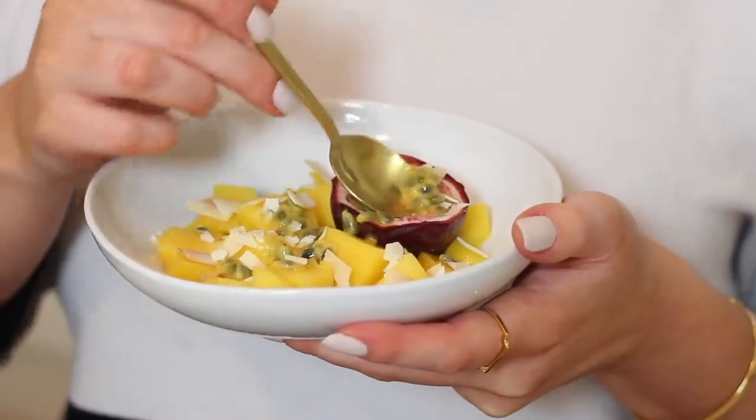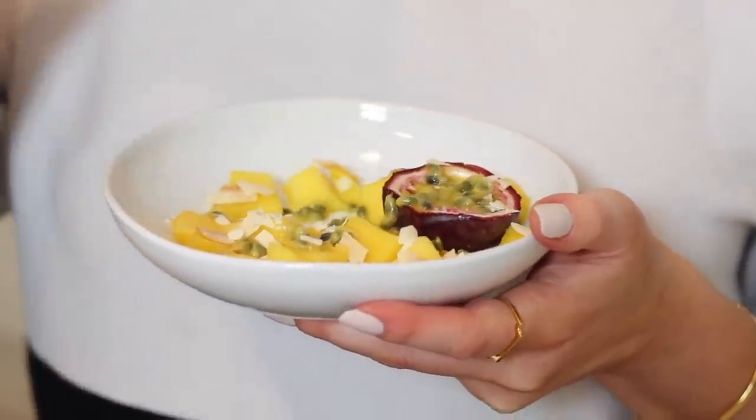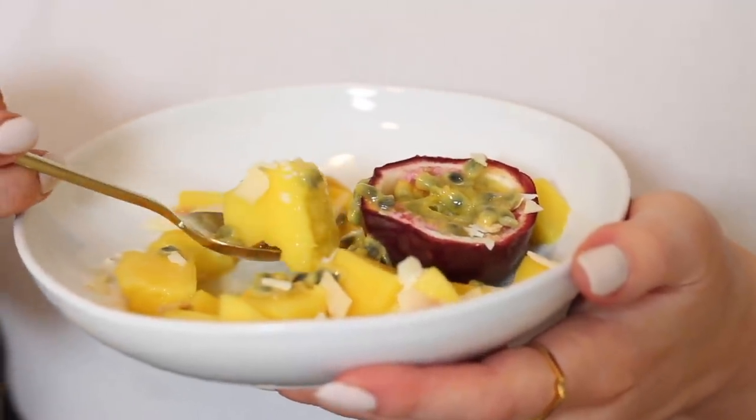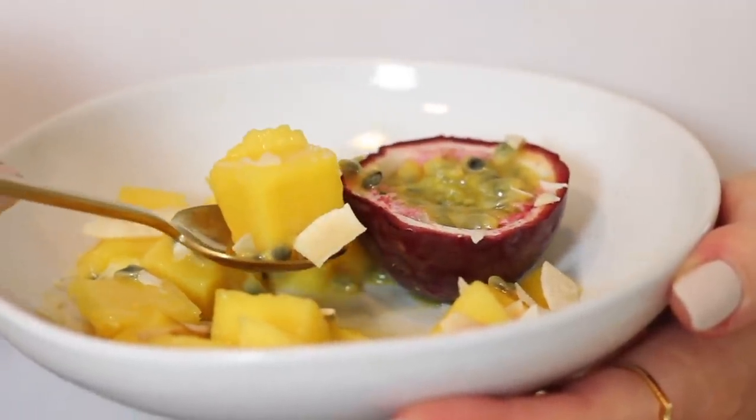The coconut is really lovely with it too. And that is it for another day on my plate as a vegan — I really hope you enjoyed this video. As always, all of the recipes are written up in the description box below for you. Thank you so much for watching and I will see you in my next video. Bye!